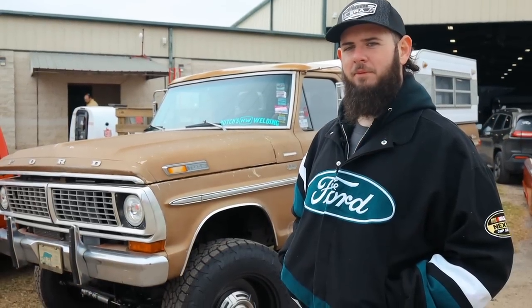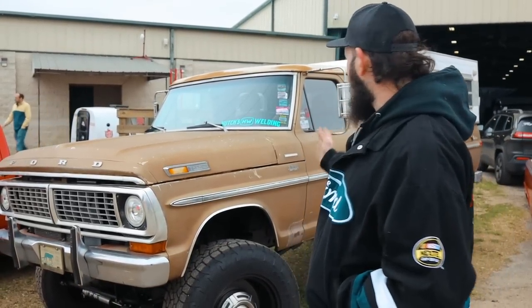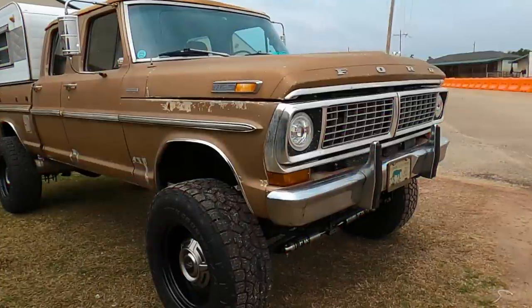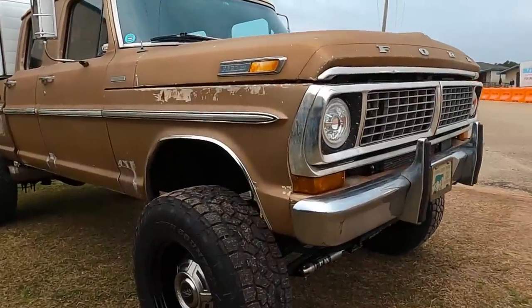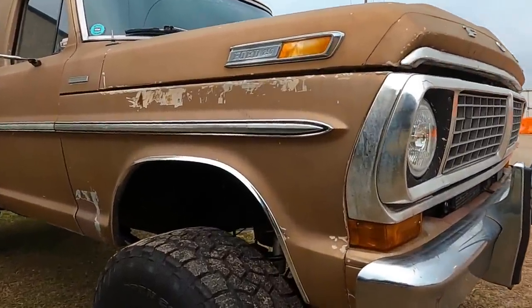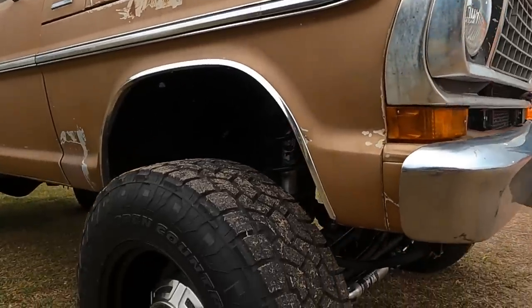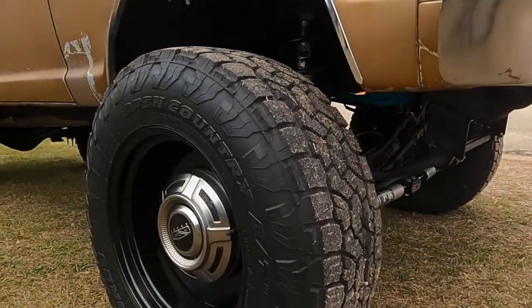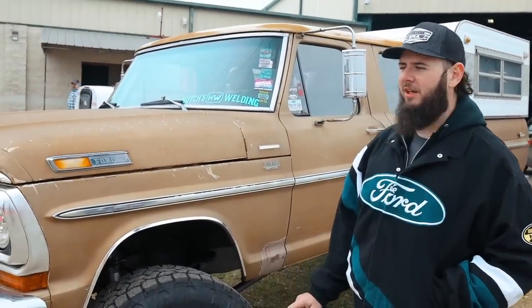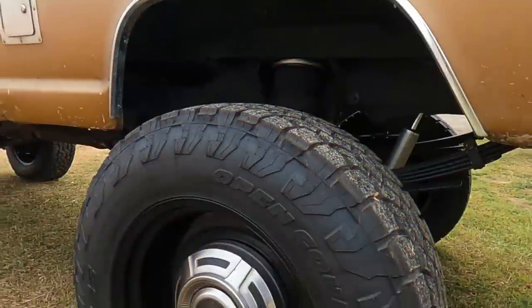The only thing left from when I bought it is the cab, the frame, and the axles. It's got a different motor, different transmission. So let's get into the truck itself. It's got 37 12.50 20s with 20 by 11 Detroit Steel Wheels. I've got a four and a half inch backspace. I absolutely love these wheels — they're one of my favorite things on the whole truck because it keeps it with a timeless look.